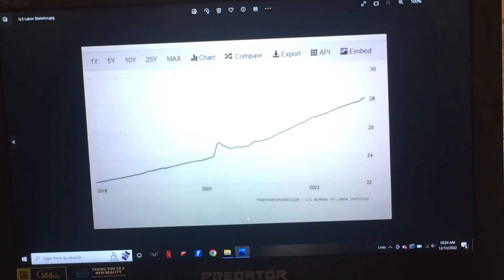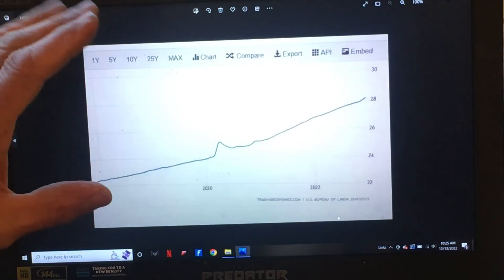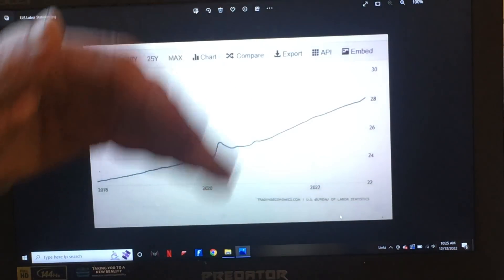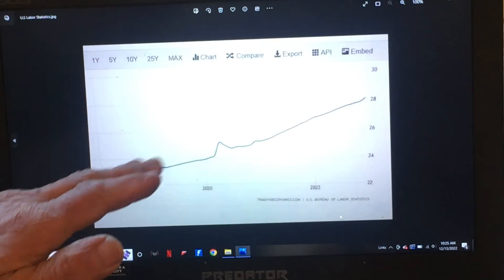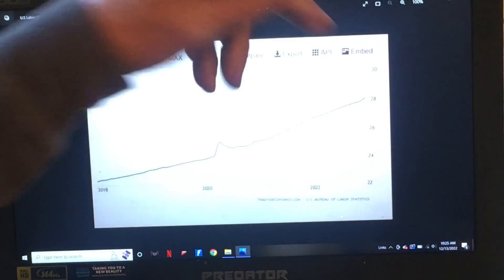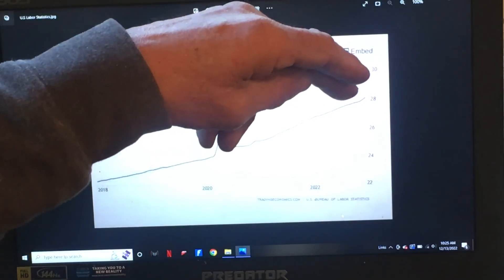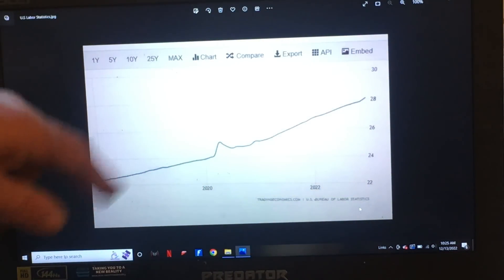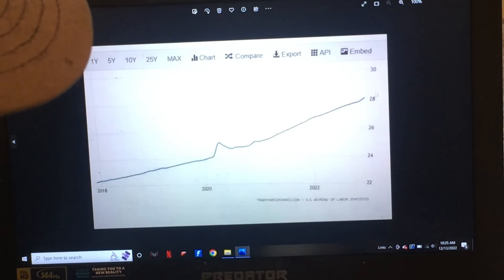Labor. This is from US Labor Statistics. In 2018 the blended labor rate for construction — however they broke that out — was a little over $22 per hour. Today it's around just over $28. So it's gone up 20–25% since 2018, over four or five years. It took a big jump and it's not showing any let-up in labor, and there are a lot of reasons for that.